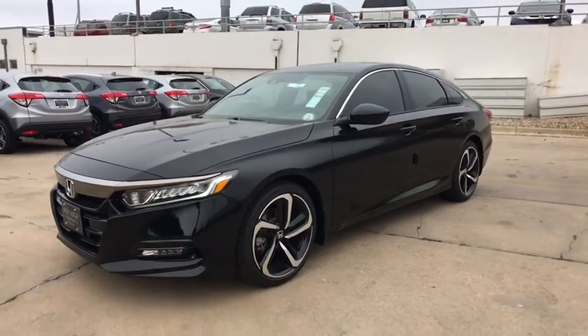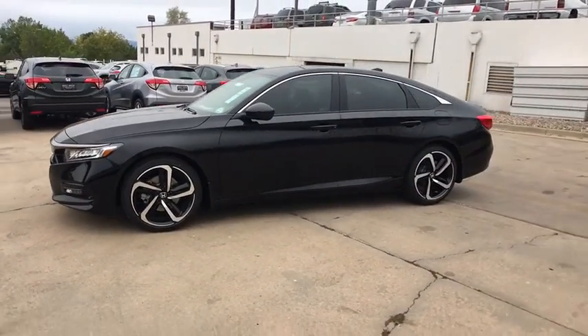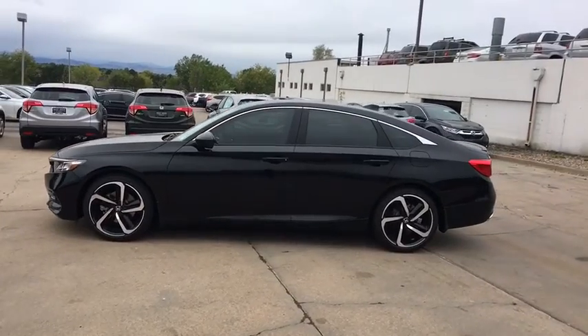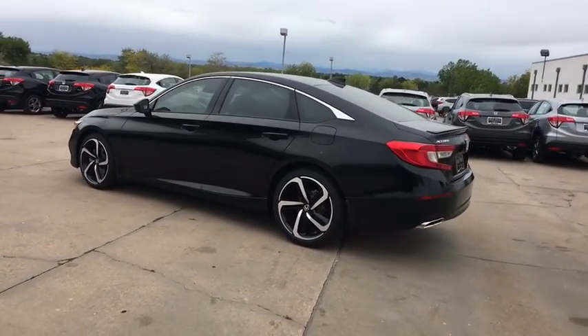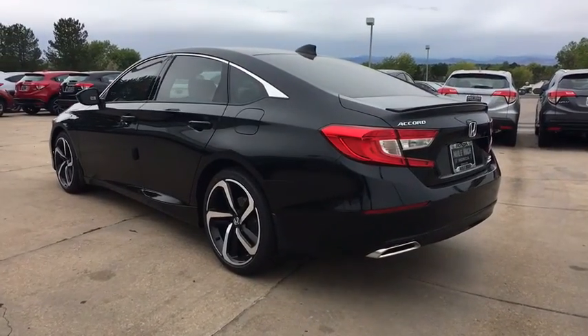The 2018 Honda Accord: ingeniously simple, yet overflowing with luxury and technological creativity. All that and more in the Accord. Here are some of this vehicle's great options.